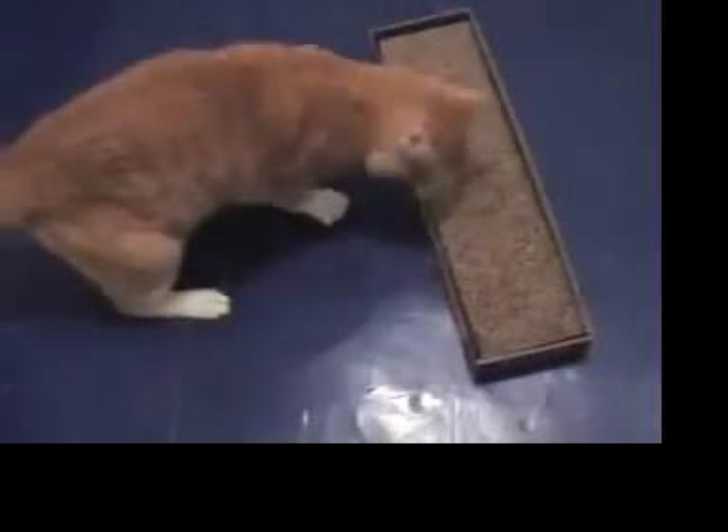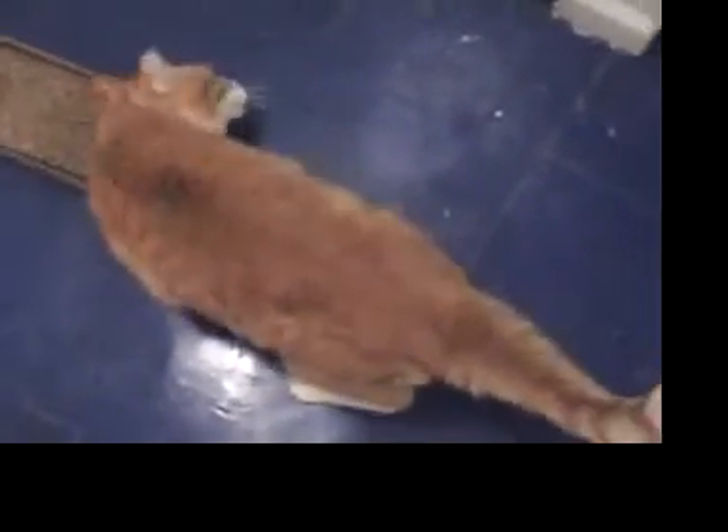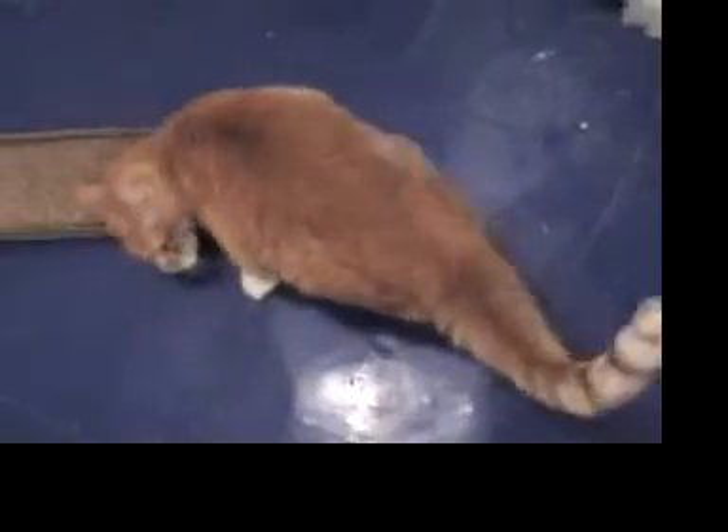Dreamcicle hasn't needed insulin in over a week now. We use the approach called tight regulation, where we get the blood sugar numbers down to normal with insulin. And in many cases — more than 80%, sometimes 90% of the time — the pancreas can then take over when they're fed a low-carb wet food, and they don't need insulin anymore.